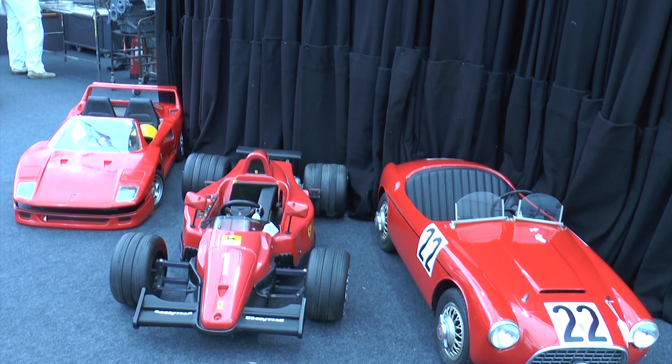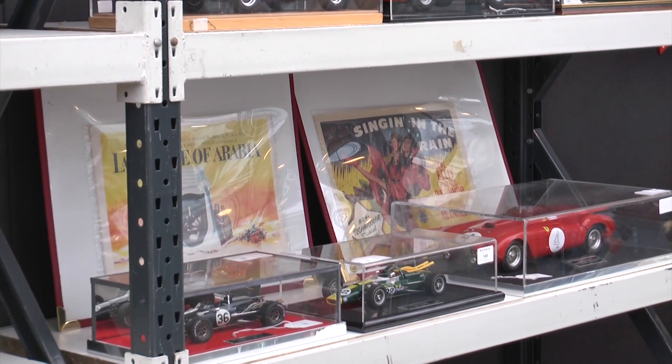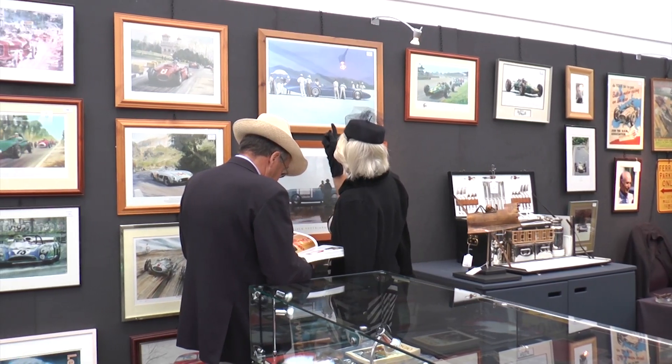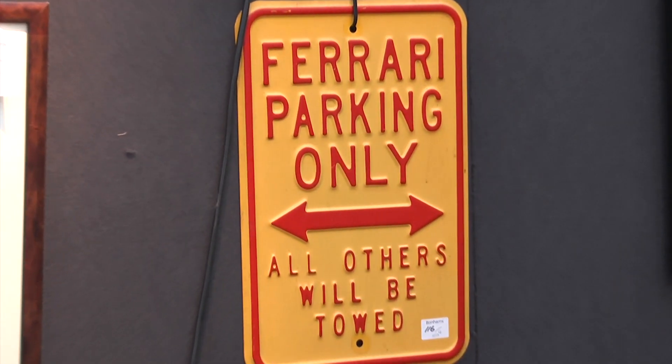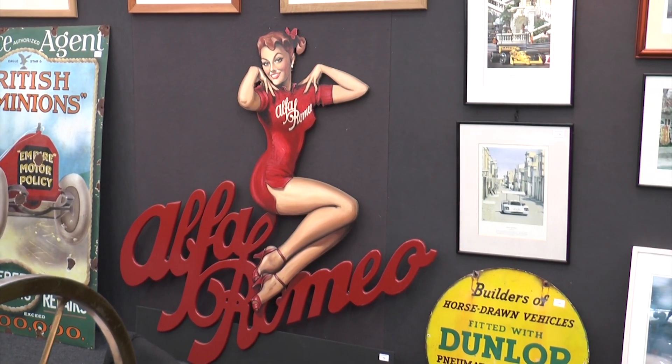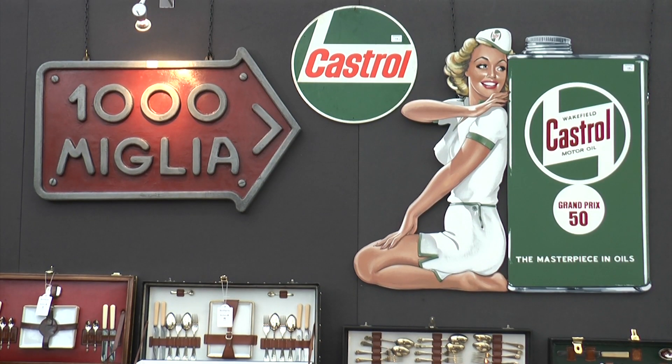But it's not just Ferraris big and small on offer. The Chris Evans collection isn't entirely automobilia — there's also movie posters, paintings, prints, and other automobilia including garage signs and enamel signs as well. So not just models; it's a very, very good eclectic mix right across the board.